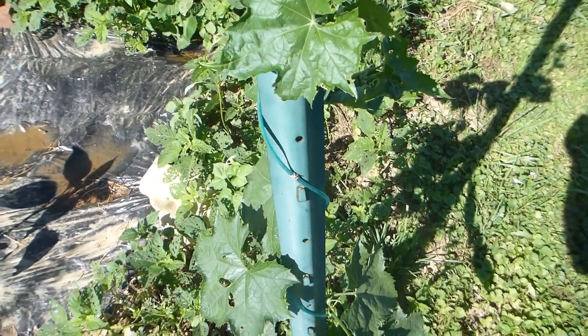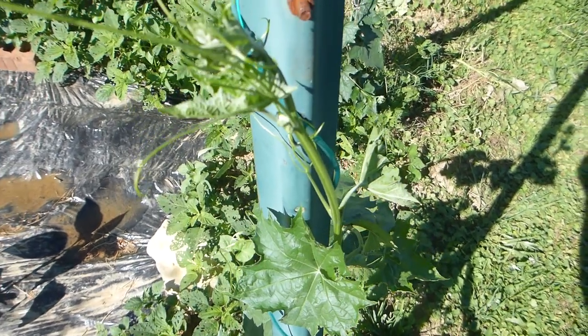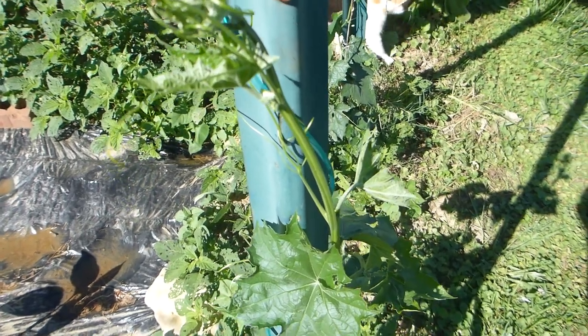This is about a four to five foot vine — it's curled around here, growing on my trellis.